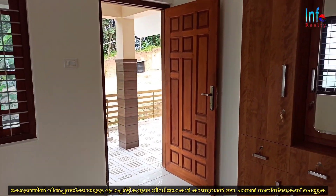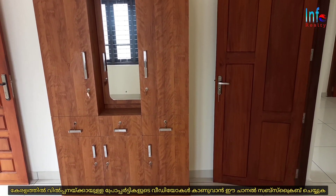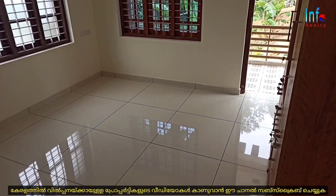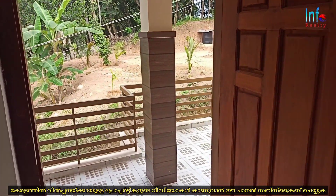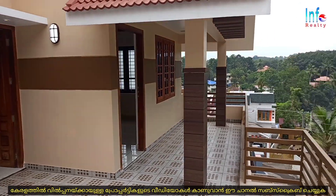This is one of the three bedrooms, with a cupboard inside. There is an attached bathroom for this bedroom. There are two entrance rooms — the bedroom and the living room.